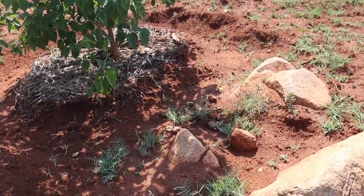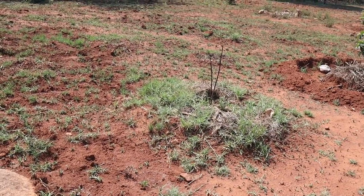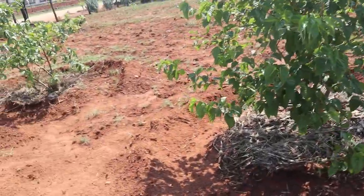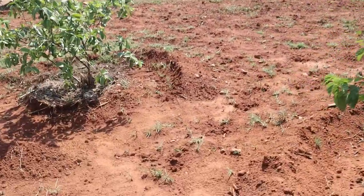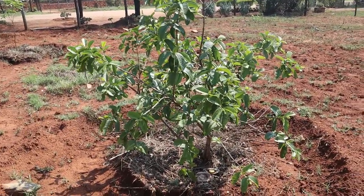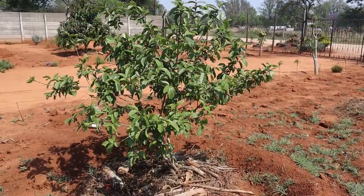Those are avocado trees — they were also hit by frost. These guavas are red guavas, and we have eaten fruits from them and they are giving us more. Can't wait for these guavas.